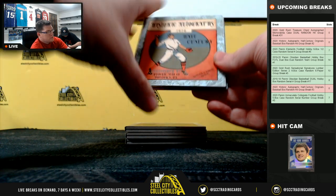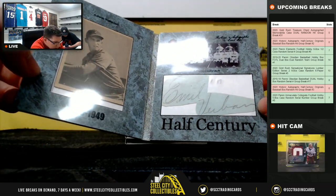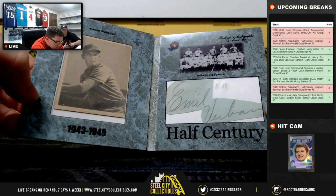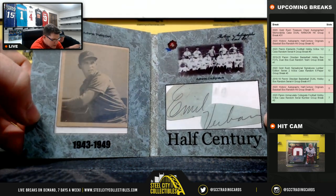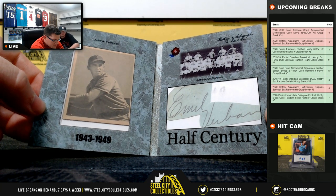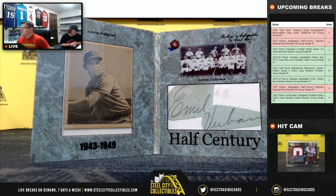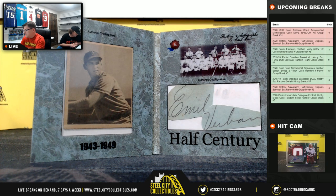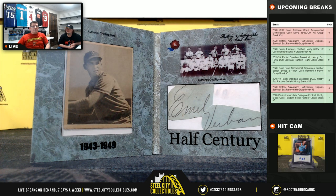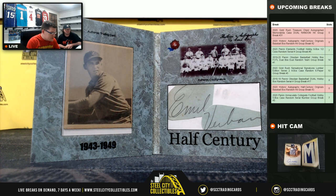Up next — come on, Jackie. Negative. 1943 to 1949. The first name looks like Emile, not Enid. The last name looks like Verbán — V-E-R-B-A-U-N. So we've got Emile Verbán, 43 to 49. Kurt dropped the knowledge on that one — in Kurt, I trust.